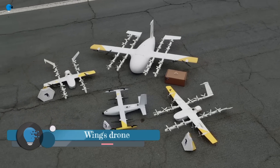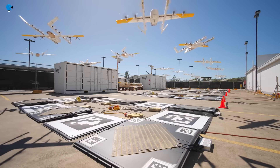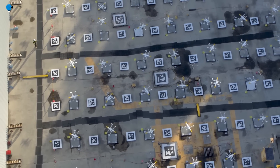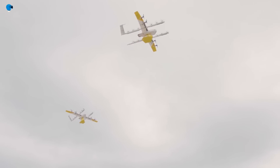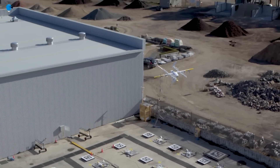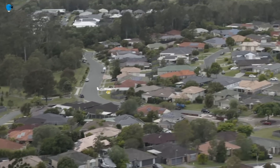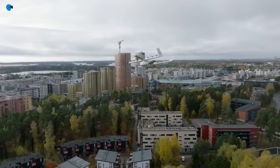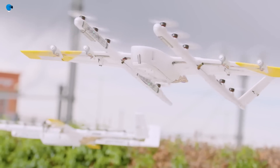Wing's drone is a small autonomous aircraft designed to deliver goods to homes and businesses. It is made by Wing, a subsidiary of Alphabet, and has been in development for several years. The drone has a wingspan of about three feet and can carry a package weighing up to 2.6 pounds. It is powered by electric motors and can fly about 12 miles on a single charge, using a variety of sensors to navigate and avoid obstacles.